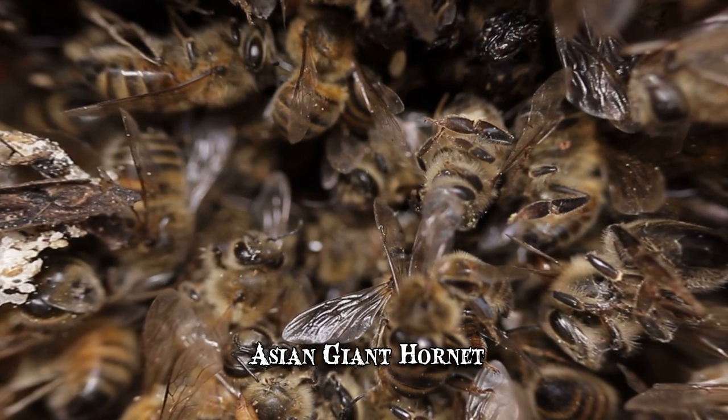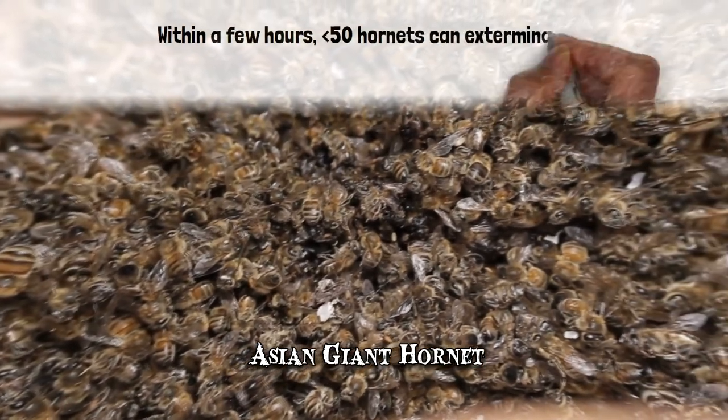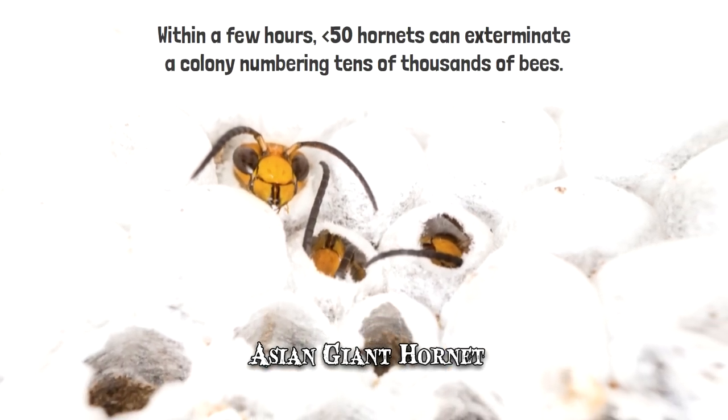These creatures are heavily armored and significantly larger. They'll use their massive mandibles to decapitate honeybees, with a single hornet capable of killing dozens of honeybees per minute. Within a few hours, less than 50 hornets can exterminate a colony numbering tens of thousands of bees. They'll use the adults' larvae and pupae as food for their own larvae.